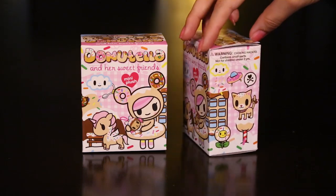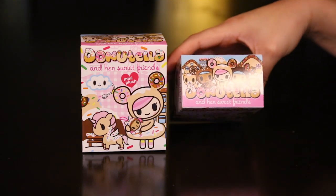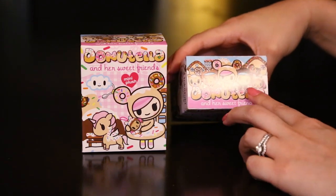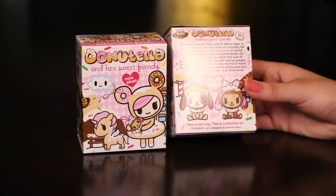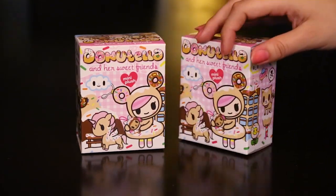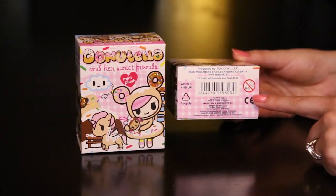I really hope that I get a kitten — I just love little kitties. So we have another look here at Donatella and her friends. At the bottom it states that this is not a toy, this is a collectible art, and it also has an age restriction because of small parts — no kids under the age of three.